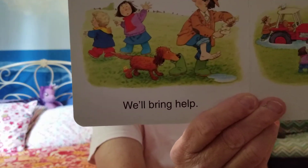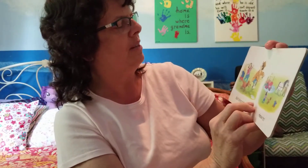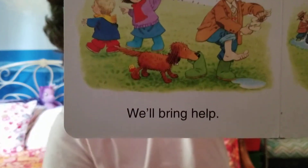We'll bring help. I wonder who they're going to get to help. And do you see the little yellow duck by the dog?